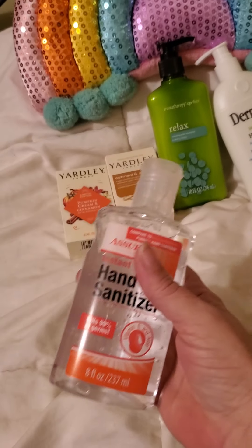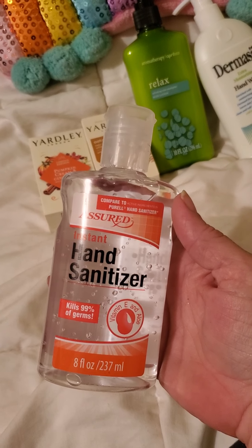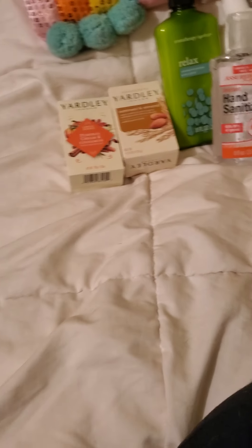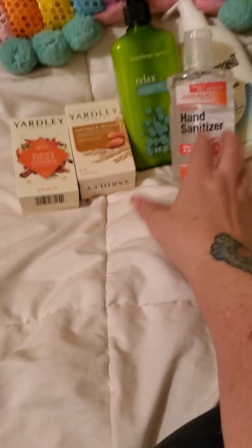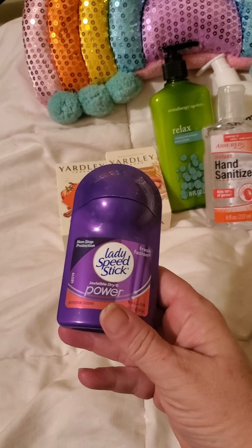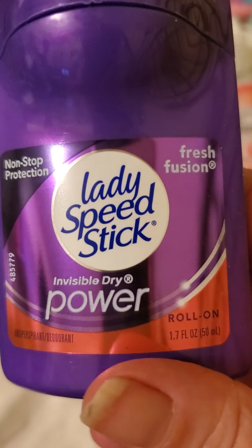Then I found a hand sanitizer by Assured — kills 99% of germs, has vitamin E and aloe added. I know we're going to have a second round with this coronavirus, so I want to start making sure I have the things I need for that.